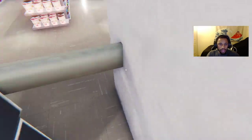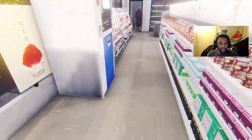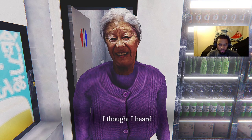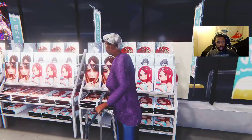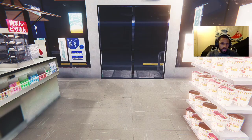Grandma came out of the bathroom — oh! I turned a corner and grandma's right there. Hello grandma, how are you? 'Where's Ken-kun? You know where Ken-kun is — I thought I heard his voice. This was my daughter's house — what did you do? How dare you! You don't want to hurt me right?' Grandma's tripping. How did I hear the door go off — am I hearing things?